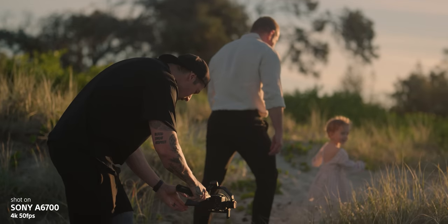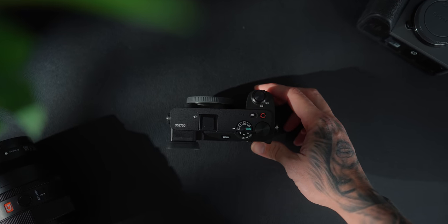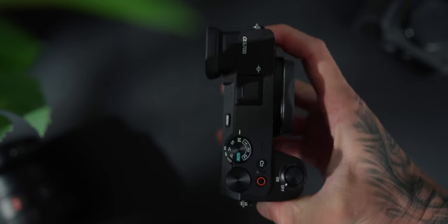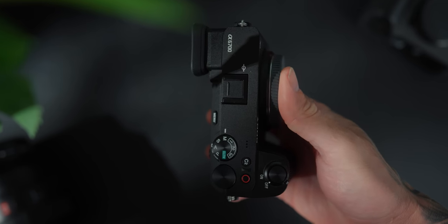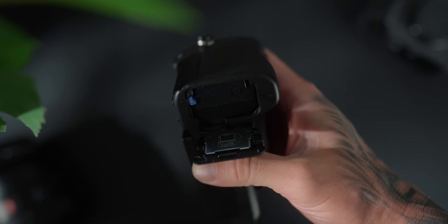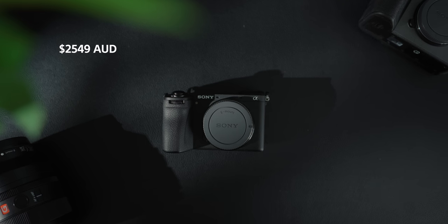We're going to be comparing these two cameras, seeing what the differences are, and if you haven't got one of these, which one would you actually choose? The Sony a6700 is an APS-C camera with a 26 megapixel BSI CMOS sensor capable of filming up to 4K at 120 frames per second and 240 frames per second in 1080p. It features a brand new 2.36 million dot EVF, the new AI processing chip, Z100 battery, internal IBIS, all in a small compact form factor — coming in at about $2,549 AUD, which is about $500 cheaper than the FX30.